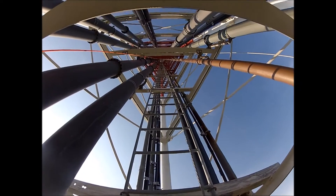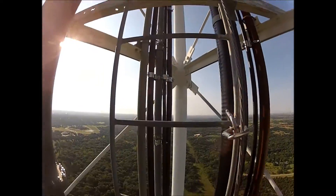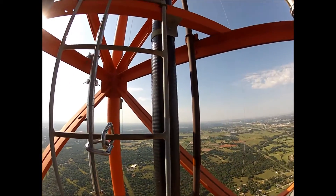We're still climbing — still have a thousand more feet to go, and I've got two guys above me climbing.